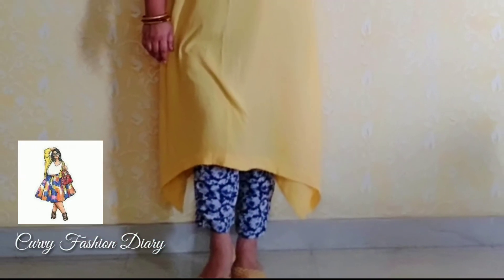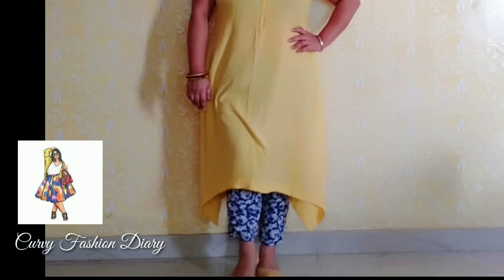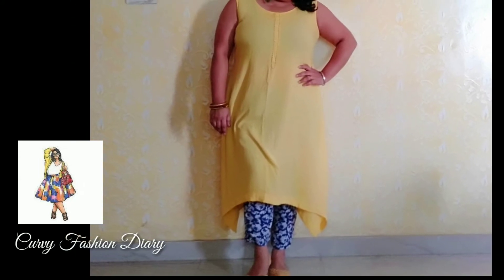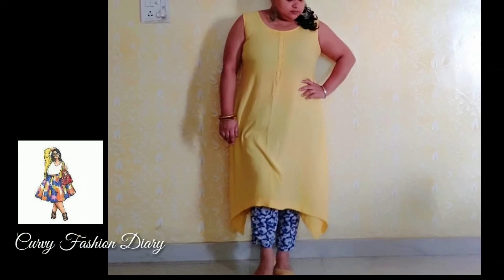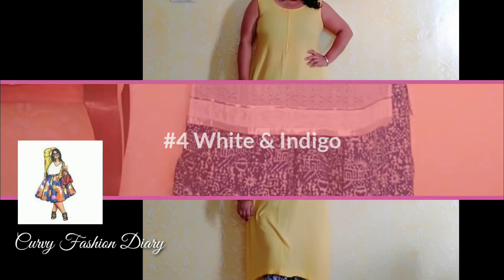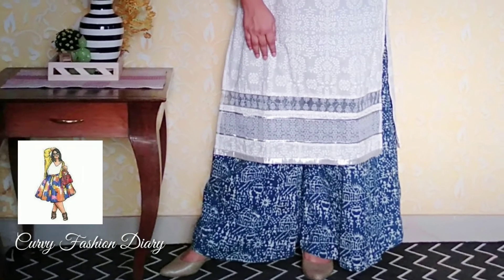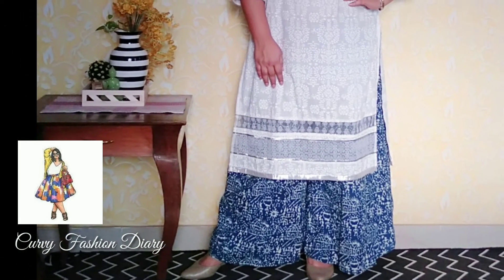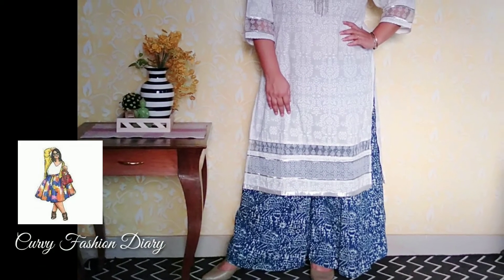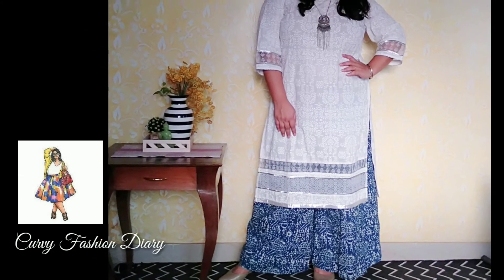Third: kurtas with trousers. You may style your solid color kurtas with trousers. Nowadays ethnic trousers are easily available in various fabrics and prints. You may wear the same color or a contrast print like this white and indigo. This is a trend which I believe is going to stay for a long time. If you have a plain white kurta, the best way to style it is with an indigo lower, be it straight pants or palazzo pants.